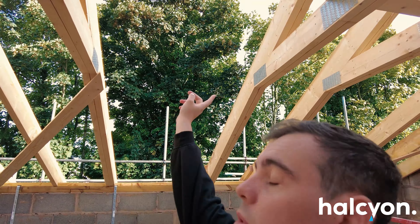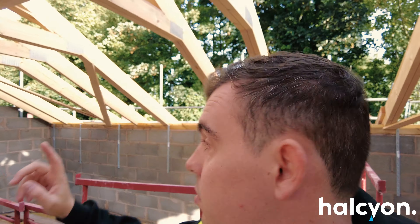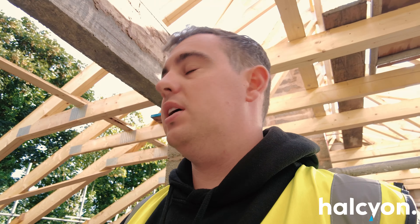You can see from the trusses there are quite a few big gaps — those are for Velux windows all the way along. There are 12 Velux windows in total, the biggest ones they do. Even just in this one room there are two gaps for Velux windows. We want as much natural light as possible — I want it to be nice and bright.